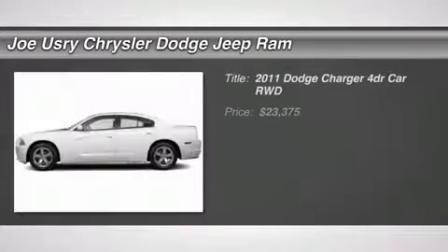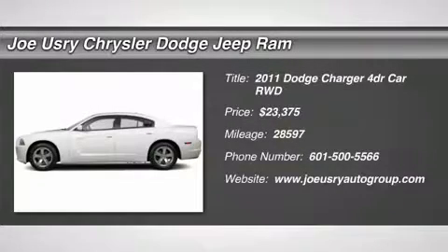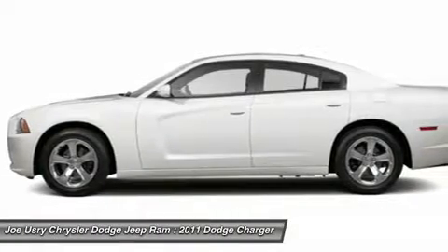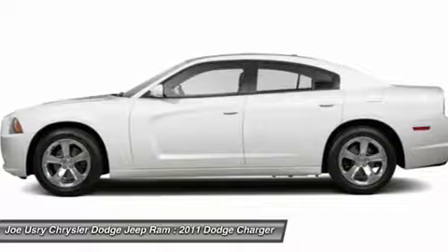The 2011 Dodge Charger. Inject some versatility, comfort, and sophistication into your muscle. The Charger is a powerful sedan that excites at every turn.